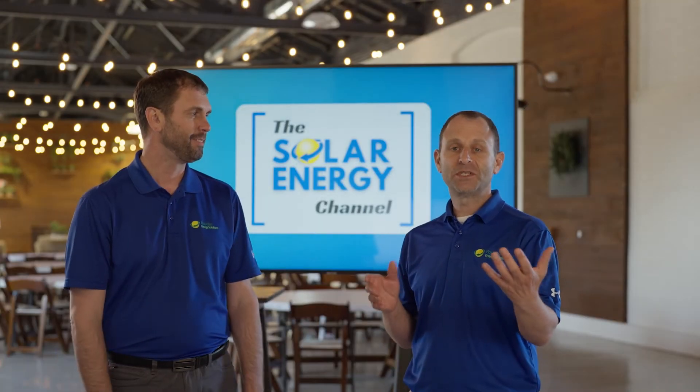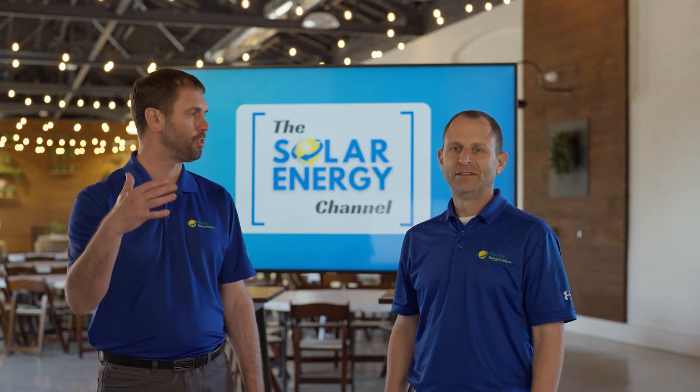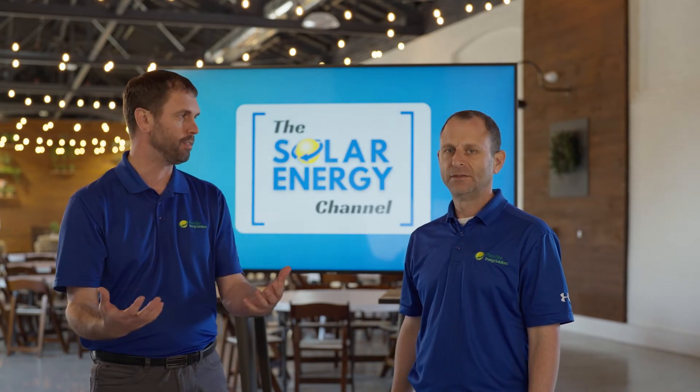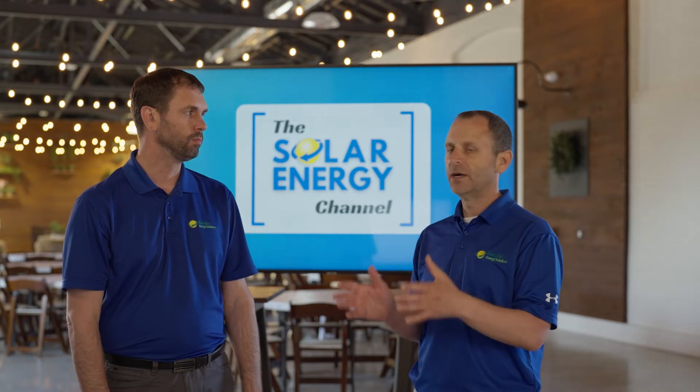The second mistake that we see people make is picking the wrong solar installer. It's easiest to just choose the cheapest, but the cheapest is not always the most value to someone. So what would you look for when looking for a reputable solar company?